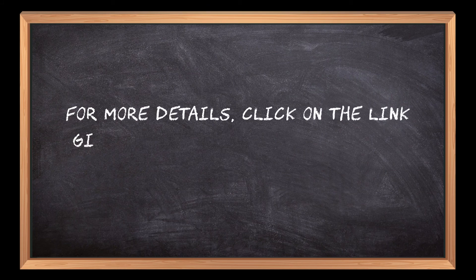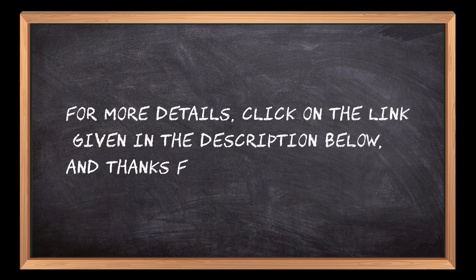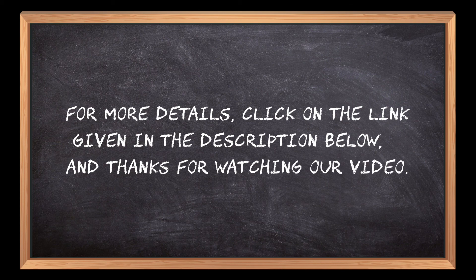For more details, click on the link given in the description below. If you are new here, please subscribe to our channel and hit the bell icon.